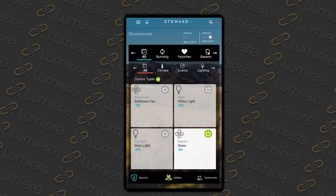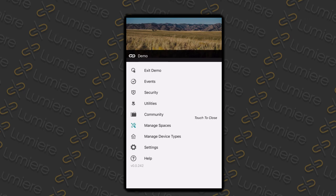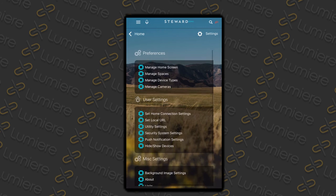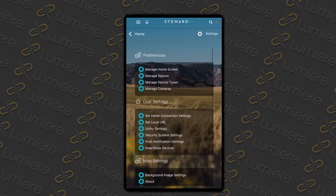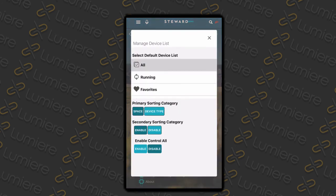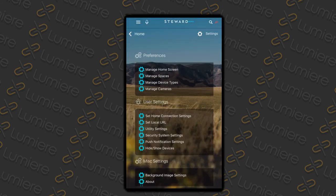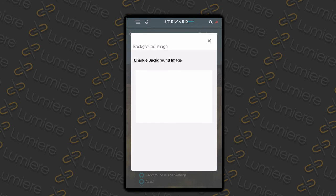If you go into the menu, you will see additional settings. If you go into settings, you'll see several different options including preferences, user settings, and miscellaneous settings. Here you can do things like manage how devices show up in your app, update your home connection settings, and change your background image. I encourage you to take a look when you have a moment.